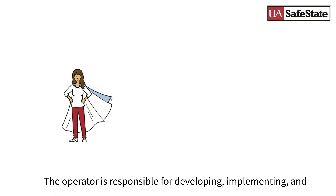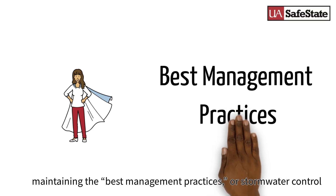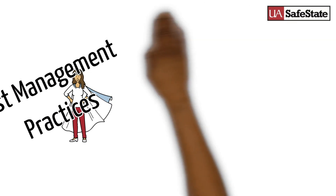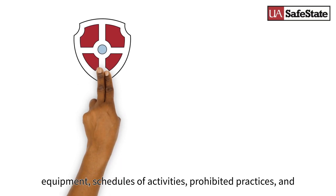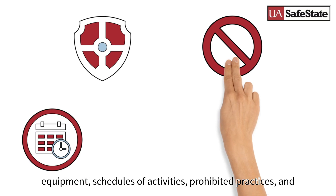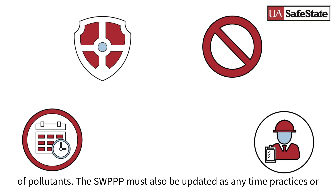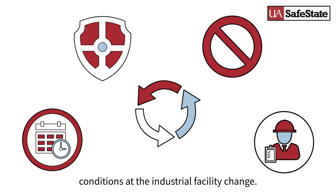The operator is responsible for developing, implementing, and maintaining the best management practices outlined in the SWPPP. These may include things like swales, silt fences, detention ponds, spill protection equipment, schedules of activities, prohibited practices, and maintenance procedures that you use to prevent or reduce the discharge of pollutants. The SWPPP must also be updated anytime practices or conditions at the industrial facility change.